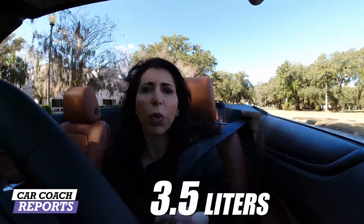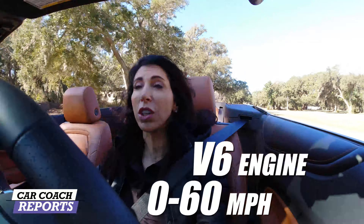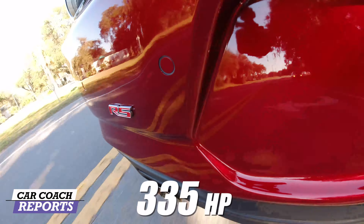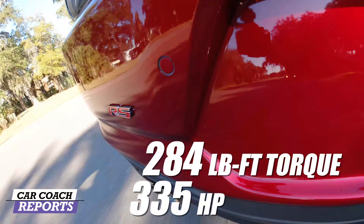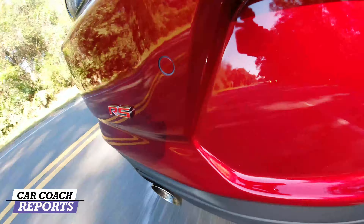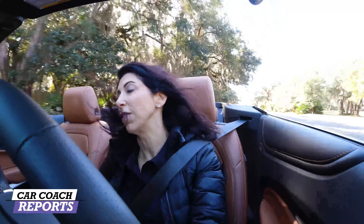The 3.5-liter V6 does zero to 60 in just under five seconds. That's not that fast considering it has 335 horsepower and 284 pound-feet of torque — it should have a slightly faster zero to 60. But that's why they have the big V8 engine if that's what you're looking for.